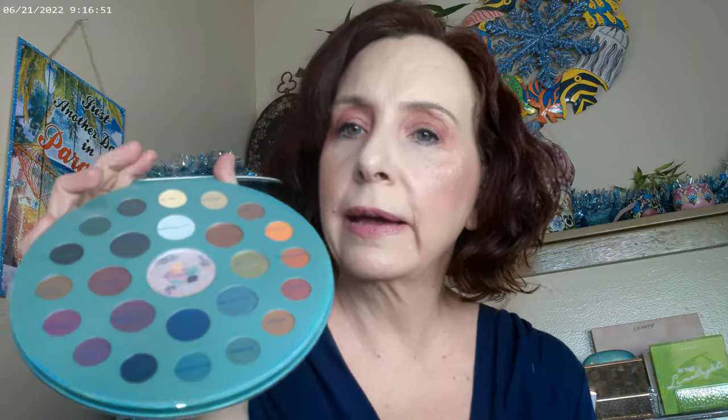I also picked up the Profusion Metachrome palette from Walmart. I haven't swatched or done anything with it yet, but it looks really fun. The smaller shades on the outside are mattes, the ones in the center are going to be the chromes, and then there's an all-over glitter. It does go a bit pink but I thought it just looked like such fun.